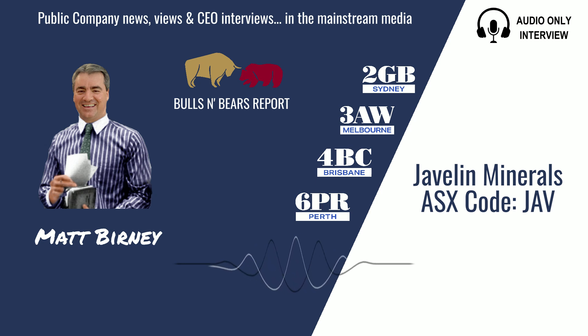Turning our attention now to the ASX, here's Matt Burney and Bulls and Bears with the latest public company views and interviews. Welcome to Bulls and Bears, brought to you today by gold explorer Javelin Minerals, ASX code JAV. I'm Matt Burney and I'm joined now by the executive chairman of Javelin Minerals, Brett Mitchell.